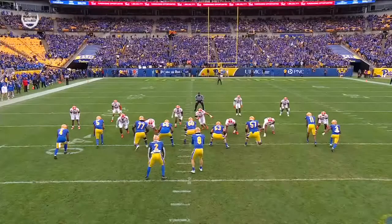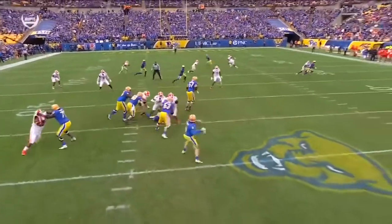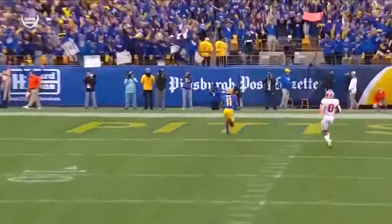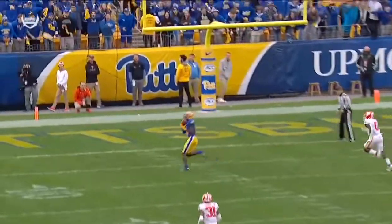Great formation — you've got two receivers right here. Now this is a safety and this is a corner, and Kenny Pickett is going to read the matchup and say, I like my receiver on a linebacker, Barrett Carter. And you can see why — Taysir Mack easily beats him right at the beginning of the route. The protection is there.